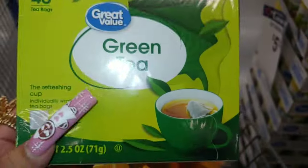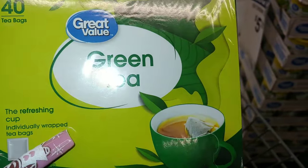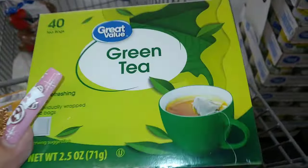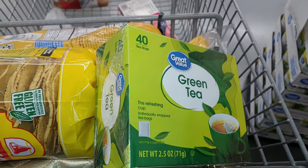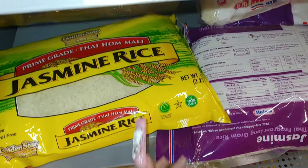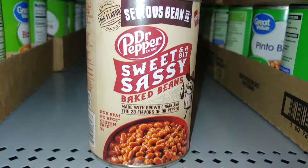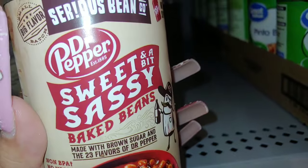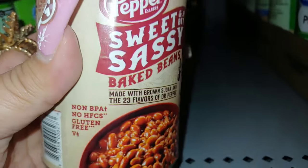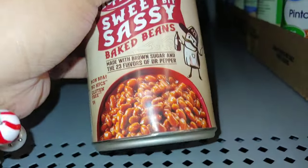I got this green tea — that's good for you health-wise — so I'm gonna start taking them again. It's 40 tea bags for about $3. I'm gonna get jasmine rice — my Mr. Handsome loves this — $6.84 for five pounds. Oh, I never tried this one — I think I want to try this. It's sweet and a bit sassy baked beans made with brown sugar and Dr Pepper, which I love. I'm gonna try this — it's 16 ounce.